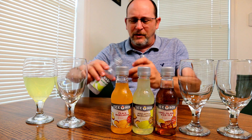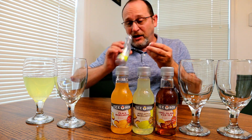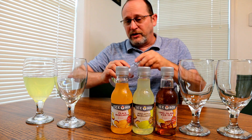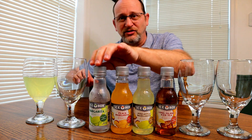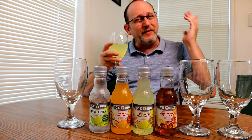You can pour this up on ice or just drink it out of the bottle. I'll be honest with you — it smells like a margarita. It almost smells like it has tequila in it, which it doesn't, it has wine. So let's give it a little taste. This is just a regular margarita by Icebox, about $1.35 to $1.40.